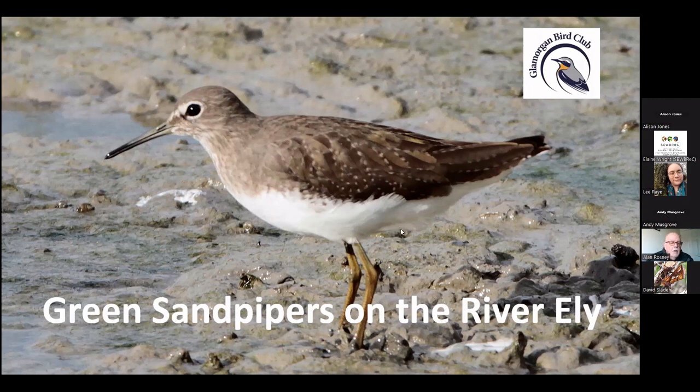I'm indebted to several folk. The leader of the project is Daniel Jenkins Jones, who many of you may know with his BTO hat on, and to a local photographer called Tim Collier, who took this superb image of a green sandpiper actually on the River Ely.